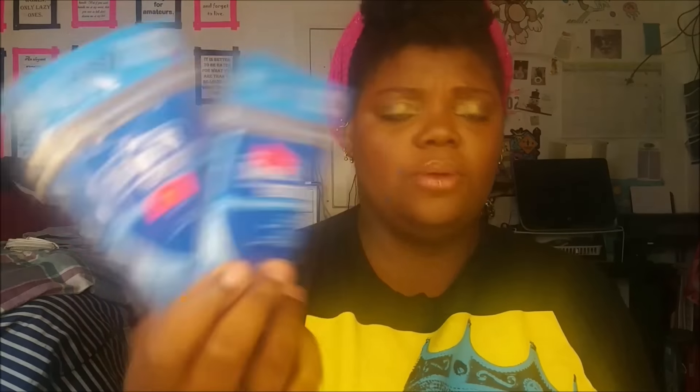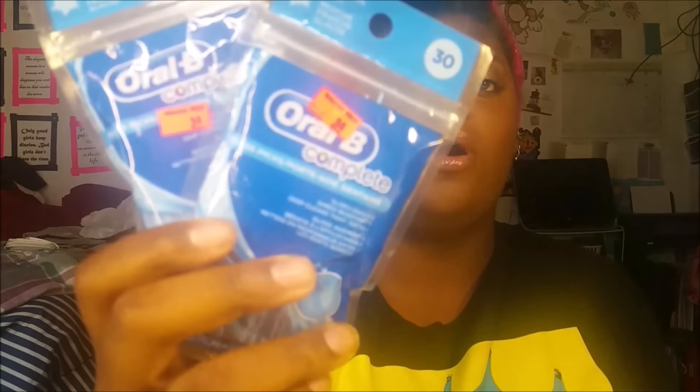Next, the clearance section at Walgreens. I grabbed some Oral-B Complete floss picks — you can never have enough flossers in your purse or everywhere. They're going in my vanity; like, pick your teeth before you do a video. These are Icy Coolmint flavored and were 34 cents, so I got two packs.